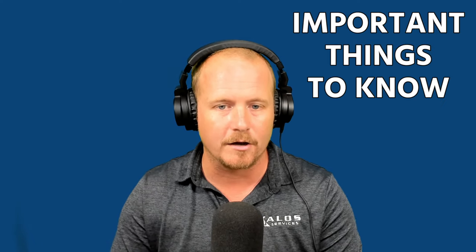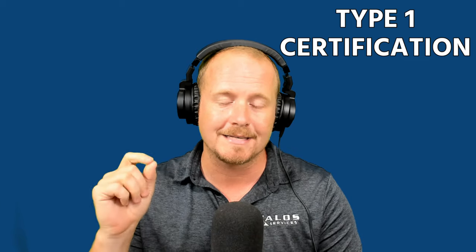That's it for part two — just some common things that come up on the exam and important things to know. Do more studying based on what your instructor has given you or whatever guide you're using. I recommend ESCO or Mainstream Engineering — they both have nice guides you can follow. Make sure you're using the latest information because a lot of these regulations are changing very quickly. Thanks for watching. We'll catch you on the next one, which will be our review of the Type 1 certification — the low-pressure system.